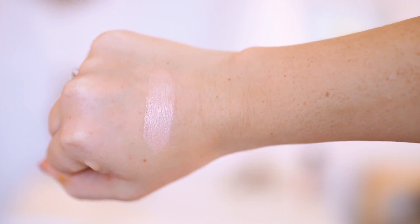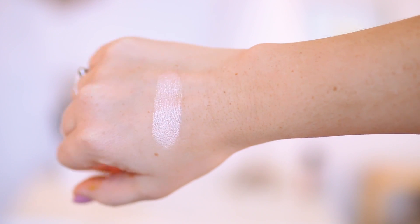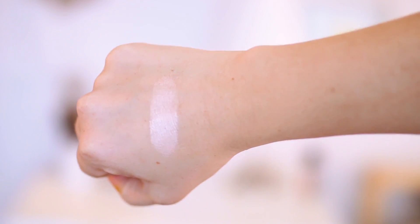Next we have Makeup Geek Shimma Shimma — hit pan, I love this one. I use it as my inner corner highlight and I have it on my eyes today. Basically every single day I put it on my inner corner and a little bit on the inner part of my lid, and I can also highlight the brow bone with it. It's a pinky champagne, so if you're fair, this is the perfect inner corner highlight by far. You can also put it on the tops of your cheekbones — pretty much everywhere.